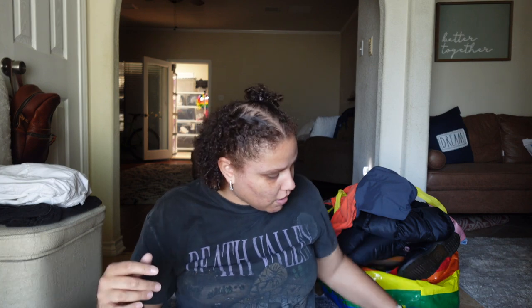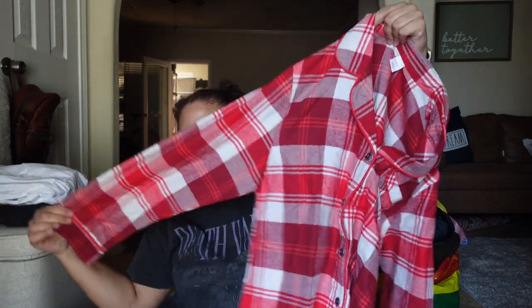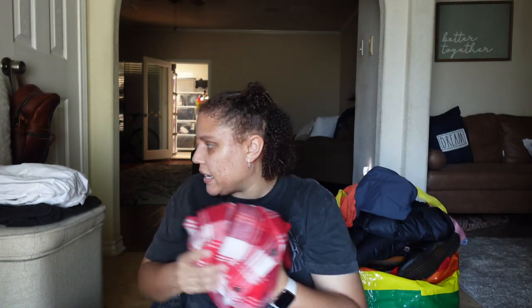I picked up this pajama set for me. It's Hearth and Hand — the Magnolia line by Joanna Gaines. It's a plaid, definitely Christmas-themed pajama set with a button-up top and pants. This one was $3.99. They had tons of those there, so I could have maybe bought some for Christmas or birthday presents.